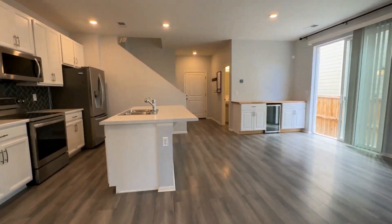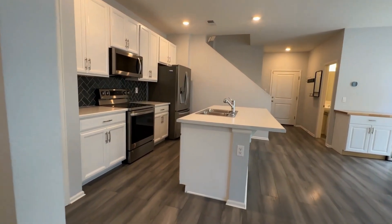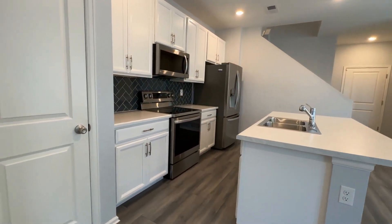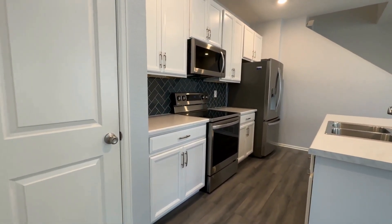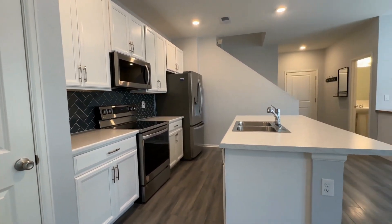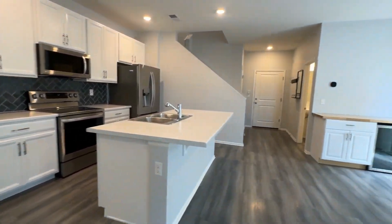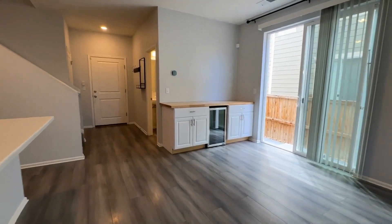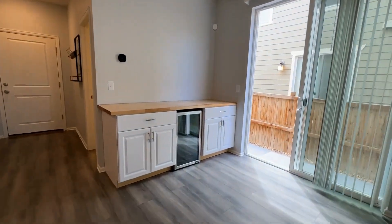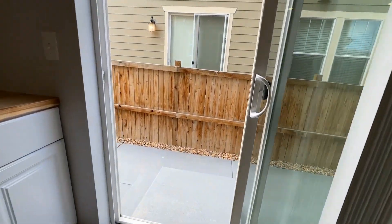As we enter, you're going to love this open floor plan and gorgeous kitchen. It does have a pantry, flat top stove, microwave, dishwasher, and refrigerator — all stainless steel. Panning around, you'll see over here we have a wine bar with a wine refrigerator, which opens onto your private patio.